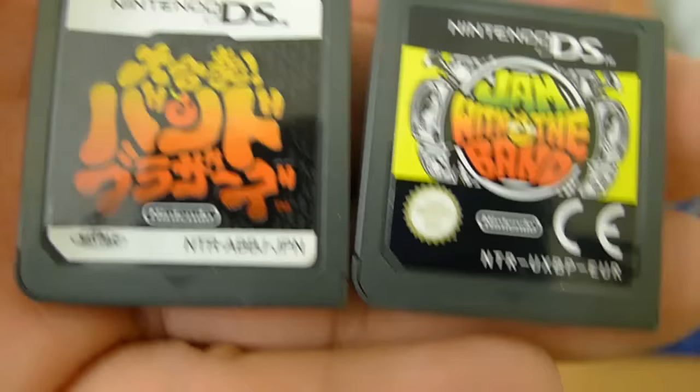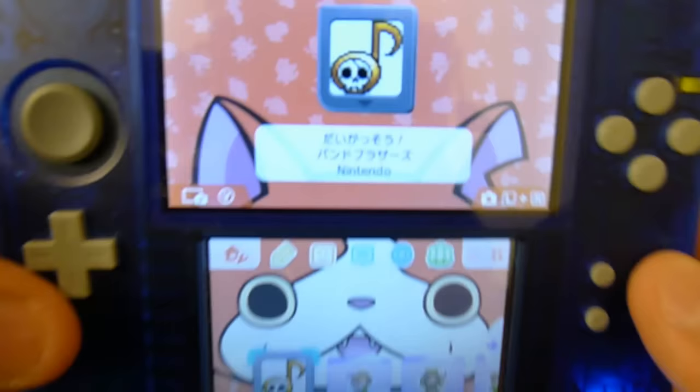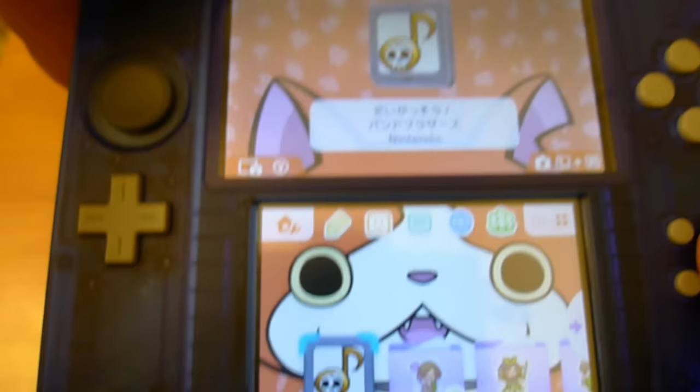Both of these — like this one that says Japan, and this one that says Europe — they're actually both the same game. It's Jam with the Band. Let's go ahead and pop that puppy in there. All of those will work on a Nintendo 2DS. It'll take you a little bit of time to load up, but as you can see, it'll detect it, and you can play it on the Nintendo DS.